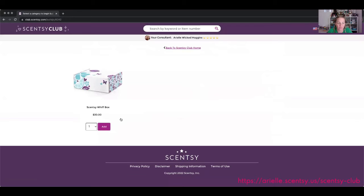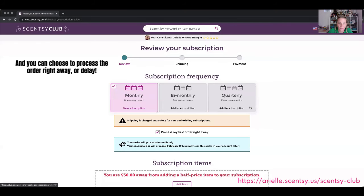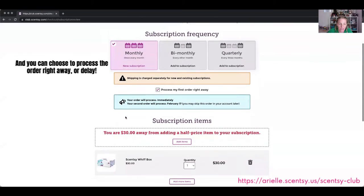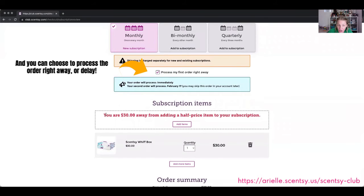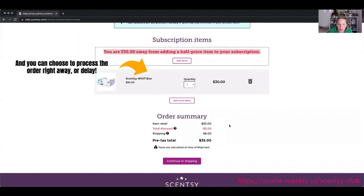Let me show you how to set up a brand new subscription. Let's add the Scentsy Whiff Box and review the subscription. Shipping is charged separately. It lets you know you're $30 away from getting that half price item. But check this out — $30 total, 10% discount, $3 savings, $8 shipping, and then bam — $35 total. You saved $3 on the Scentsy Whiff Box simply because you used Scentsy Club.